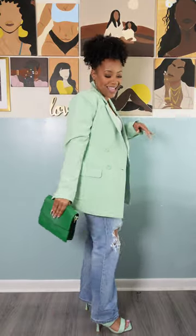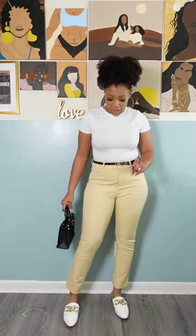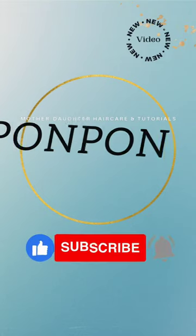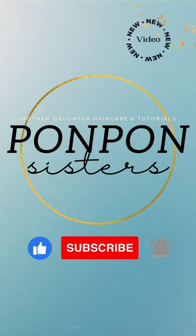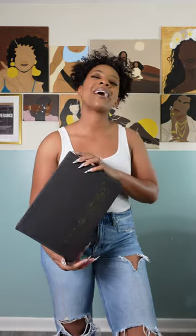Hey friends, welcome to Pom Pom Sisters YouTube channel! If you're new here, I am Shantae. In this video I'm doing a mini haul for four items that I purchased off of ShoeDazzle. It's been raining here and I can't do much but go shopping online, so y'all it's time for a mini haul!